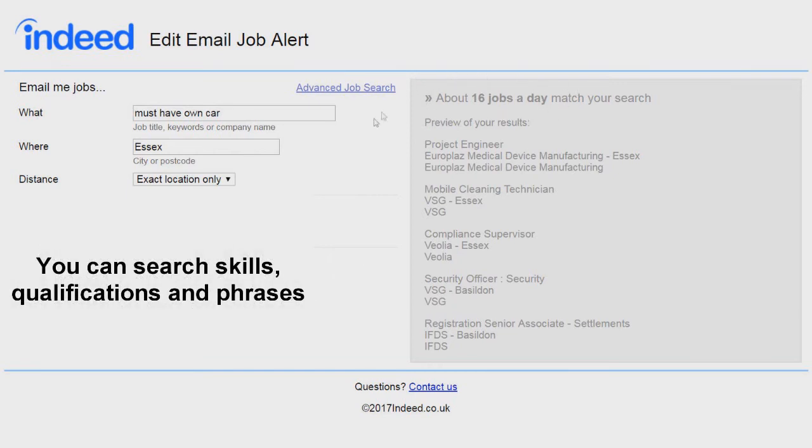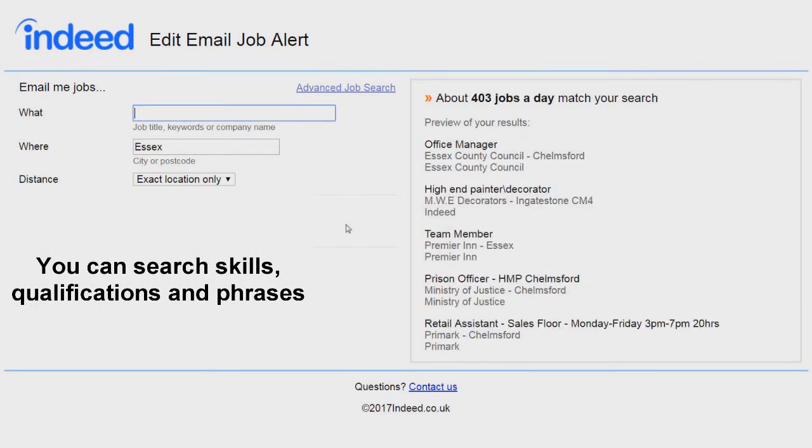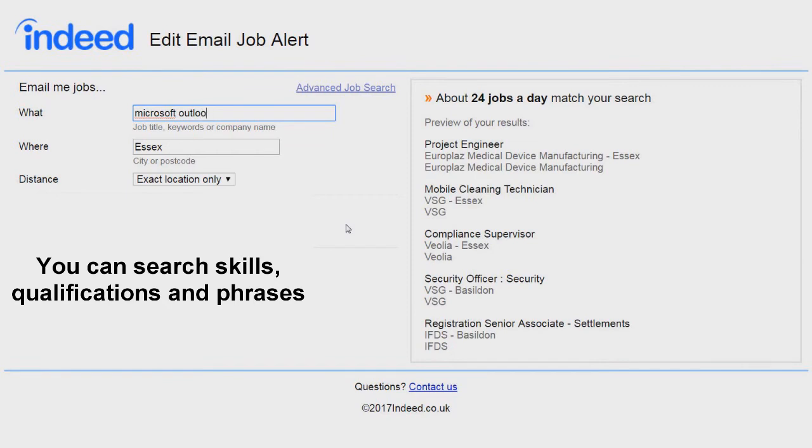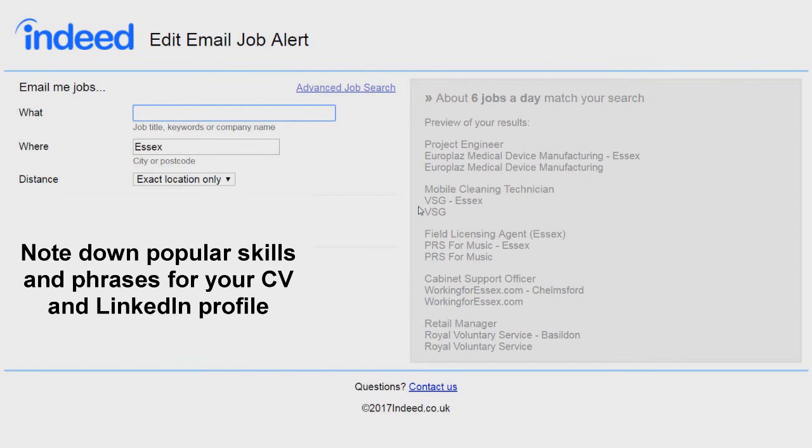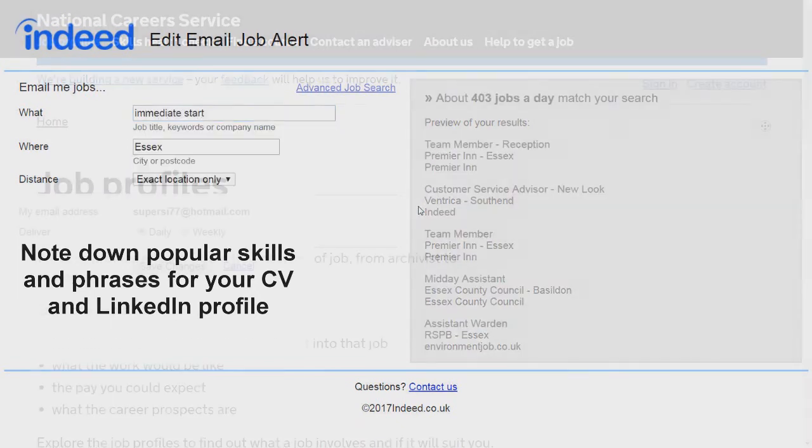You can take this a step further by searching for skills, qualifications, and certain phrases like 'no experience required' or 'must have own car'. This will help you update your CV and your LinkedIn profile with things that companies are looking for, and just as importantly, help you filter down the jobs to just the ones that you're interested in.